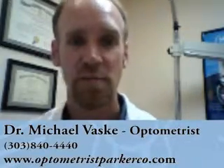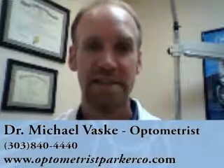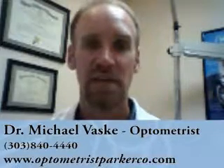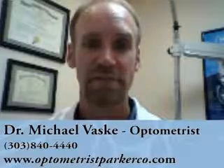I hope that helps on why we dilate the eyes. If you have any more questions, give us a call at the phone number below, or check us on the web at the website shown below. Thank you.